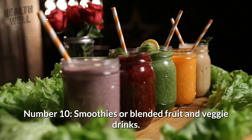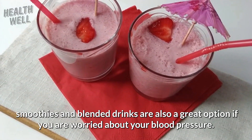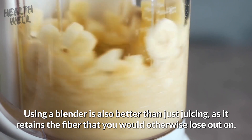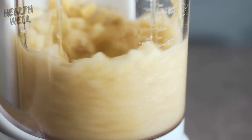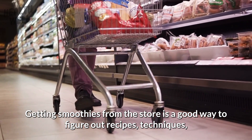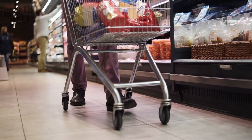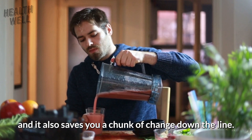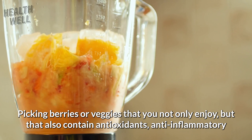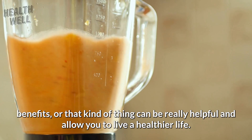Number 10: Smoothies or blended fruit and veggie drinks. Whether from a shop or made at home, smoothies and blended drinks are a great option if you are worried about your blood pressure. Using a blender is also better than just juicing, as it retains the fiber you would otherwise lose out on. Getting smoothies from the store is convenient but a little expensive, while making them at home gives you complete control and saves money. Picking berries or veggies that contain antioxidants and anti-inflammatory benefits can be really helpful and allow you to live a healthier life.